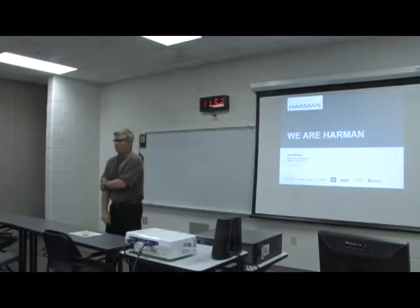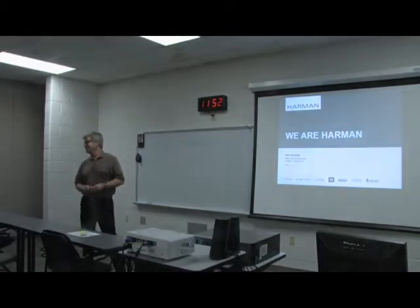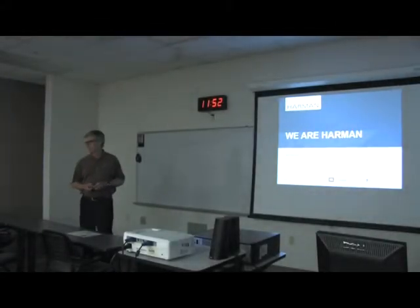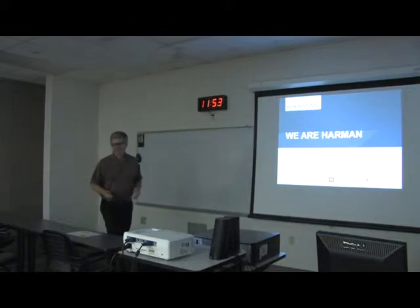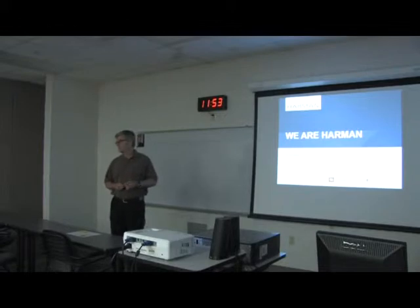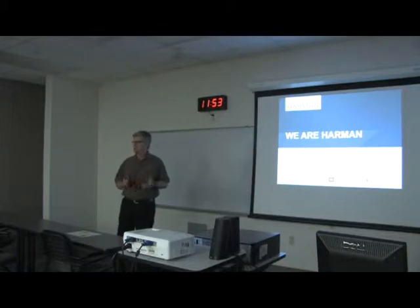Hello, everyone. I appreciate the opportunity to speak to you today, and I hope everybody's having a good camp experience. It sounded like it when I was in the PLC room — there was a lot of chatter. I'm an engineer by training, so anytime you can write a little code and make a light turn on, there's just something fun about it. Making things work like that is kind of what led me into the profession.